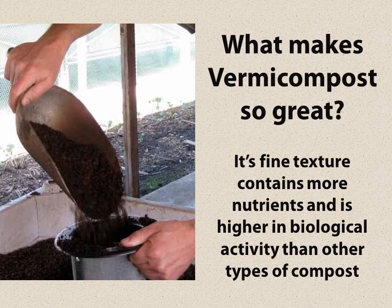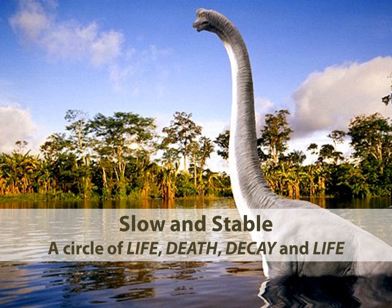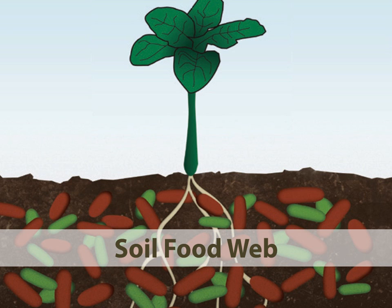Why is vermicompost so great? The fine structure contains more nutrients and is higher in biological activity than other compost. That's the real issue about organic compost — you want to have that high biological activity. For eons of time the earth has functioned just fine; all the plants on earth have been fed using a slow, stable process of anaerobic bacteria to develop the nutrients for the plants. Today we call this process the soil food web.